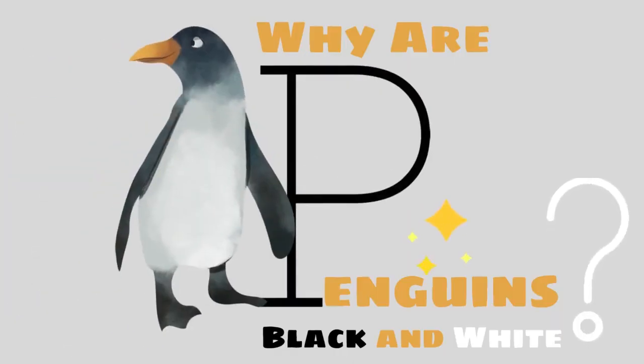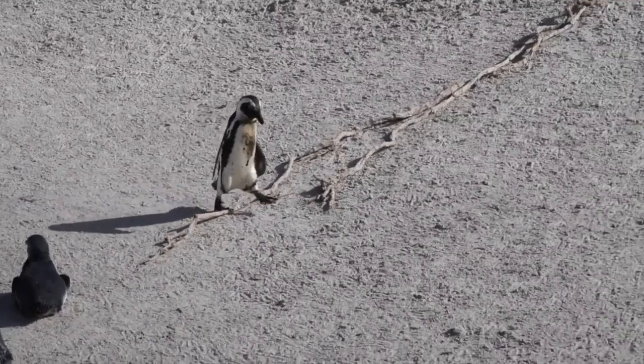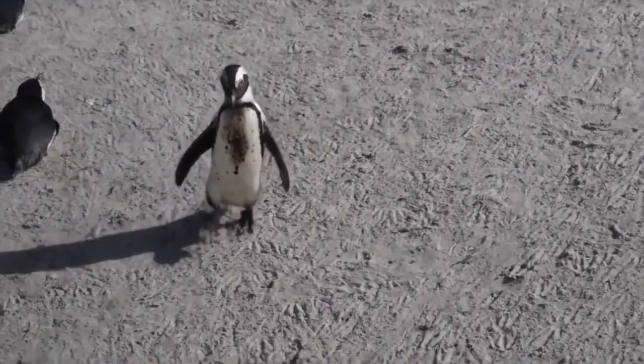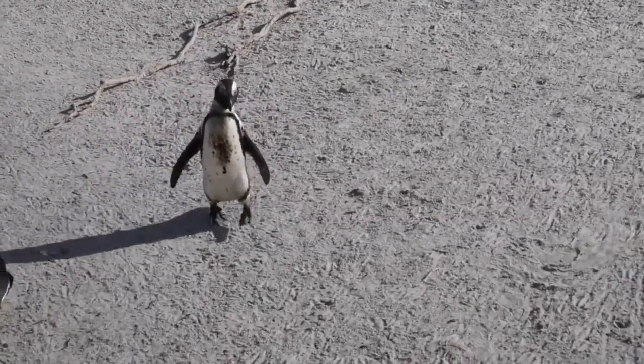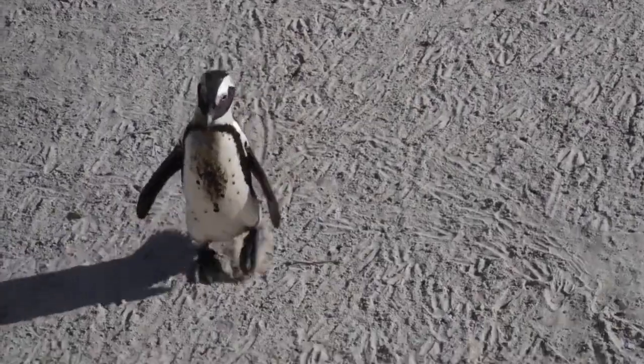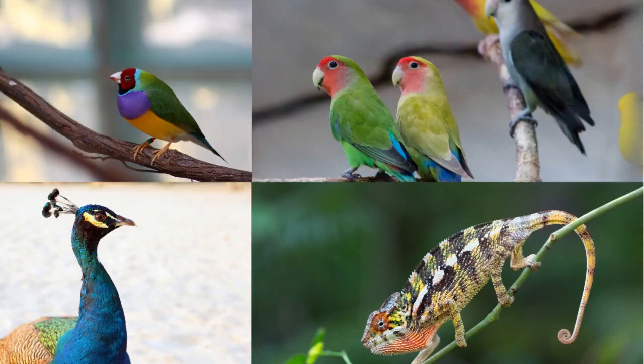Why are penguins black and white? Many of us have no idea why the flightless, cute, waddling penguins are black and white. Well, there are many answers to this question, and it is difficult to come up with a single answer. Color is one of the most important adaptive traits in the natural world.